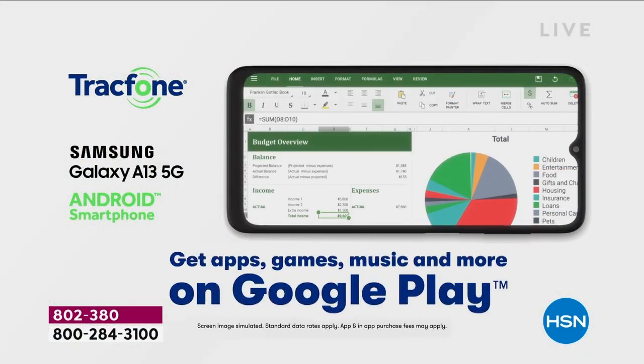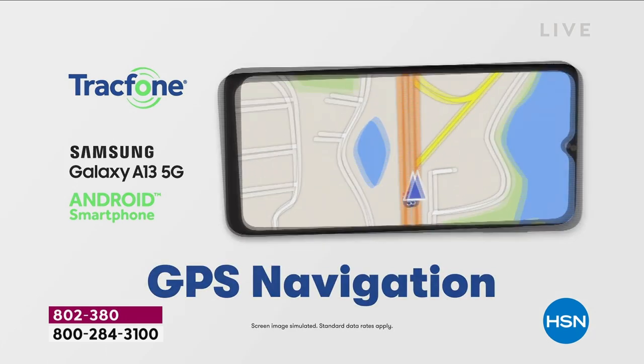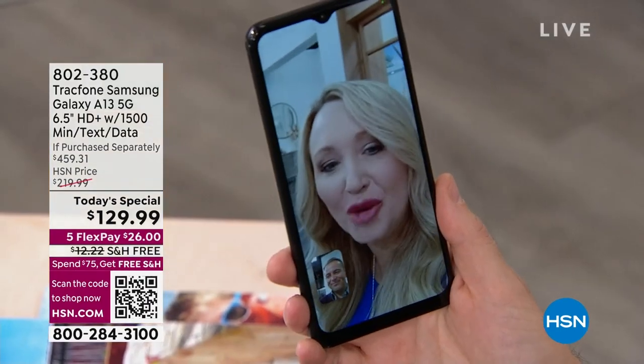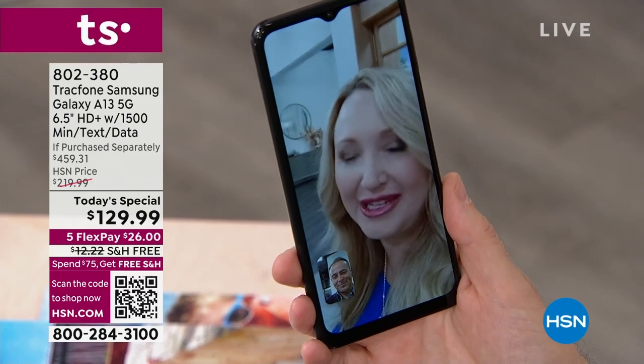For the past three years, what would we have done without this? This is the way we all communicated — we did our Zoom calls, our Microsoft Teams meetings, and all of those things you're going to be able to do from the Samsung Galaxy.